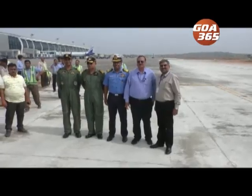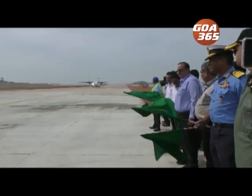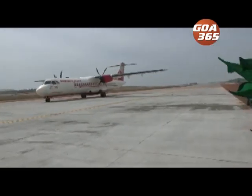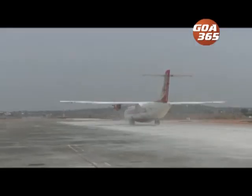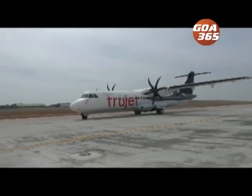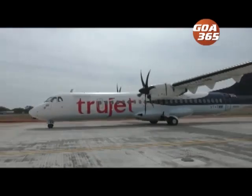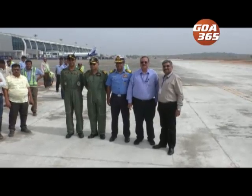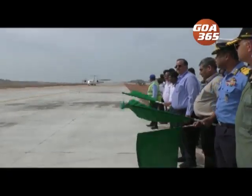The Parallel Taxi Track Phase 2 was put into trial operations at the Goa International Airport on Friday. The new track will ensure that after landing, aircraft can clear from the runway, and runway occupancy time will reduce to a large extent. The runway can handle wide-bodied Boeing aircraft. Airport Director Gagand Malik and Flag Officer Commander Goa Naval Area Rear Admiral Philofors G Pinyuputlil were present.